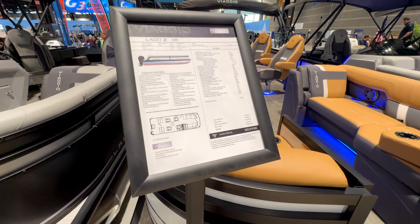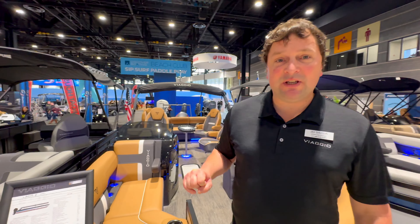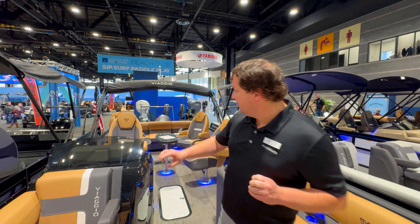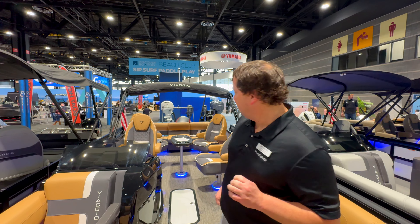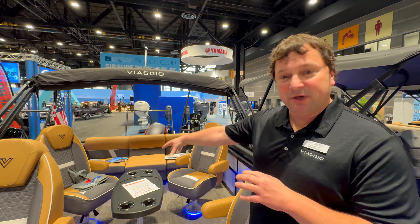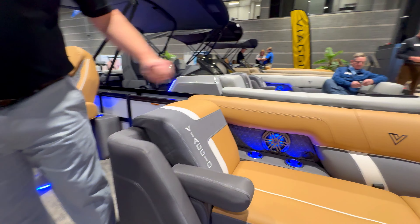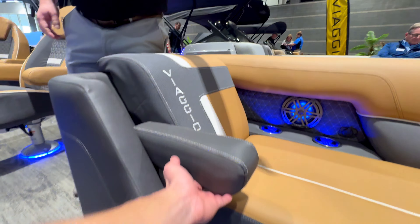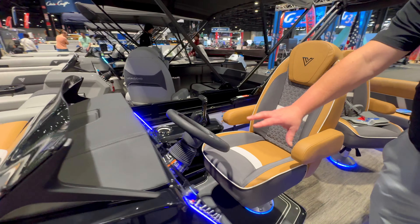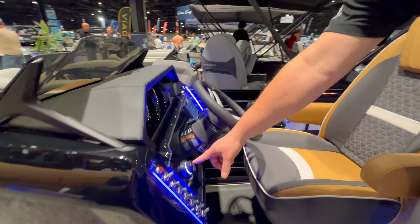We're with Jay from Viaggio, looking at the Lago Z 22Q priced at $83,900. Jay explains it's brand new for 2024 — a 22-foot Z model with an exclusive furniture layout featuring four quad recliners in the middle, great for entertaining. There's a table, bench seating up front with armrests that fold out, lit speakers, cup holders, USB chargers, and portable cup holders in the bow.